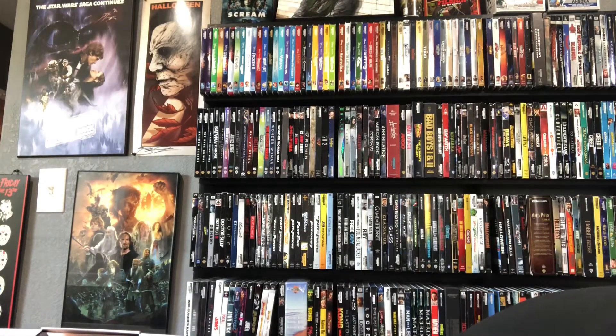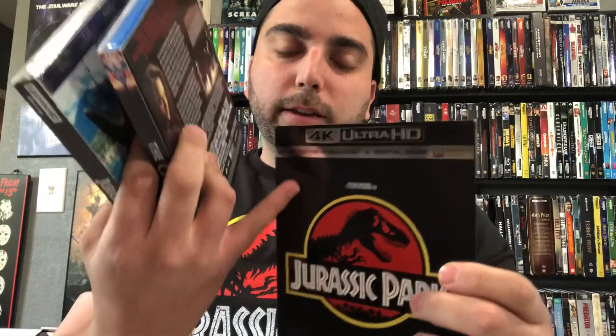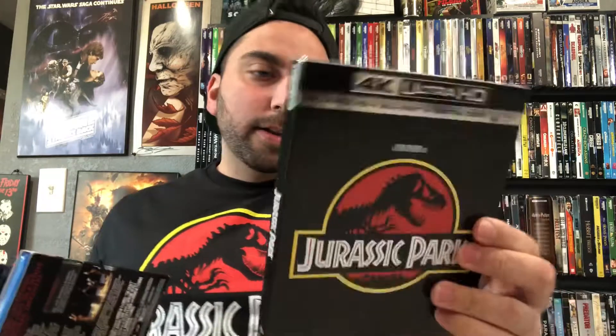I'll also show you guys what I picked up yesterday. There were a couple of cool releases — as you can tell, Jurassic Park was one of them. It already had a 4K but they finally released the slip covers, so those were cool. I picked up the first one — Jurassic Park — it has the original poster art on there, a really clean look. I noticed the slip covers scratch pretty easily if you mess around with them too much, but I love the black one.